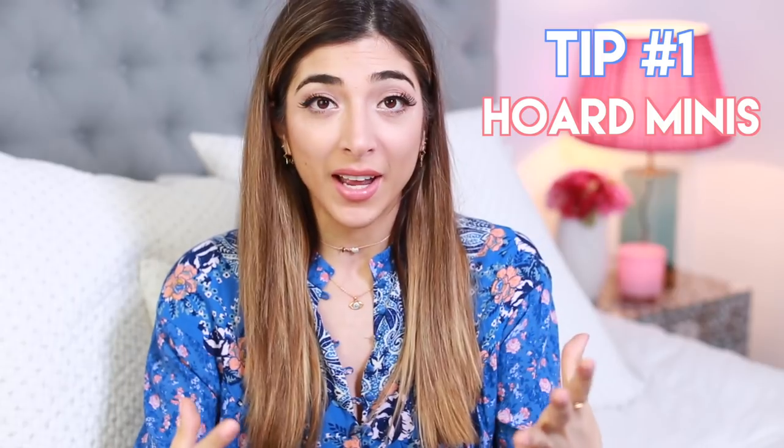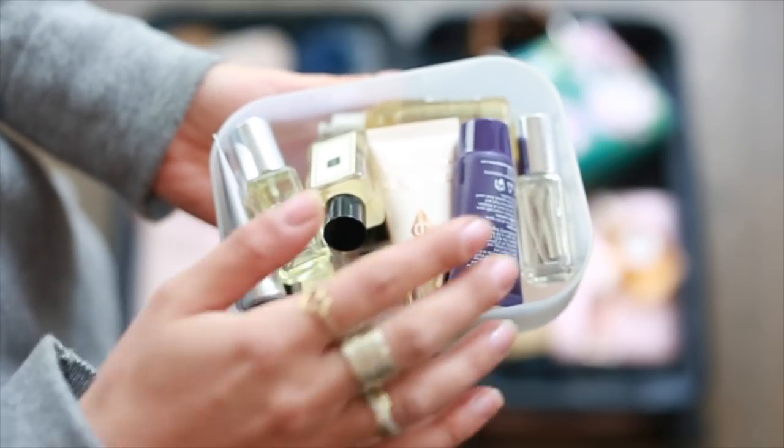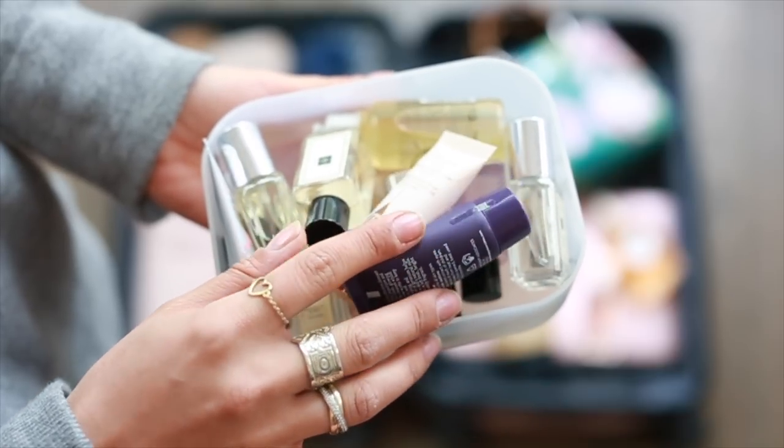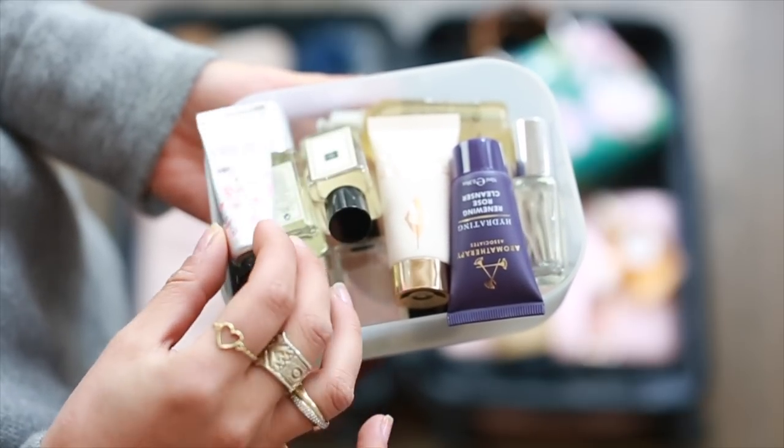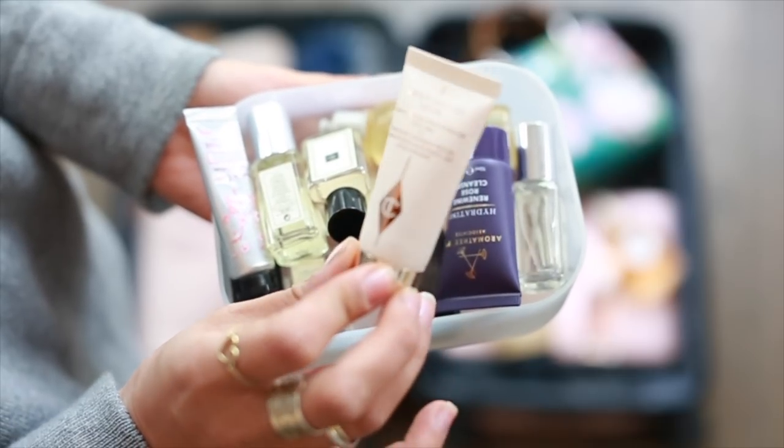My number one tip for packing a carry-on is to hoard minis. I actually have a little section in my makeup drawer that is just for mini products to use when I go traveling — from advent calendars, magazine samples, gift with purchases. Honestly, any little mini I can get my hands on goes into this section, so when I'm traveling I know I have a little shower gel, a little toothpaste, stuff like that.